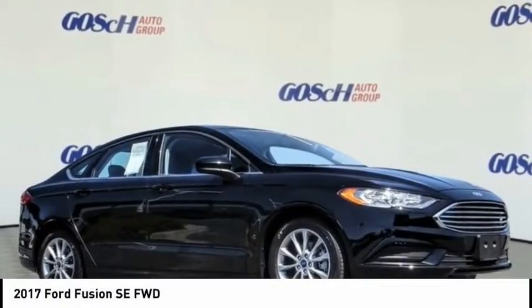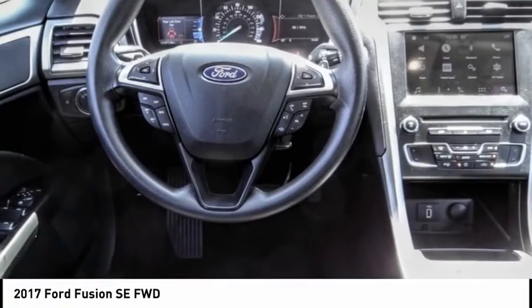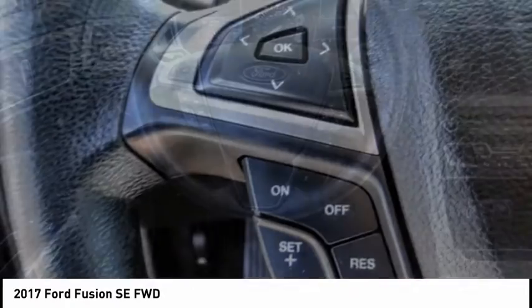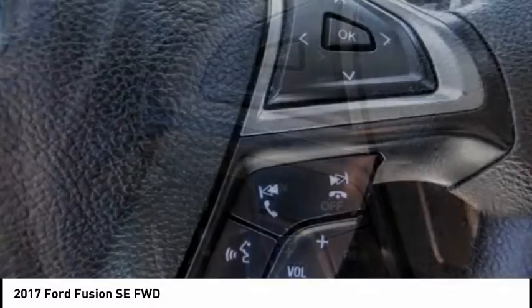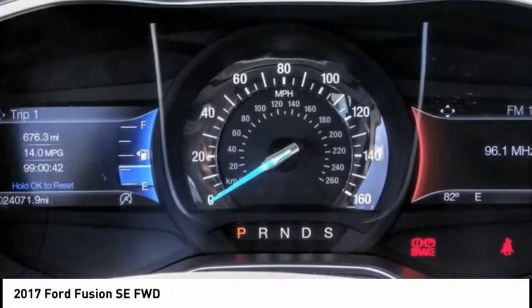We are pleased to show you the 2017 Fusion. You can have both impressive power and great economy in a Fusion, and it is priced below $20,000. This vehicle has less than 25,000 miles. Here are some of this vehicle's great options.